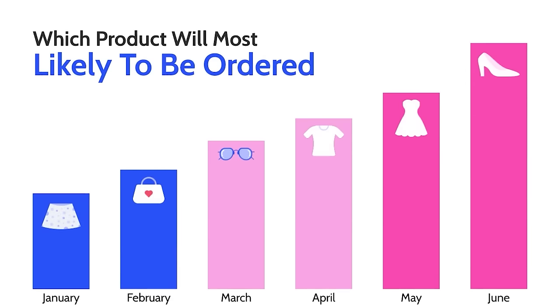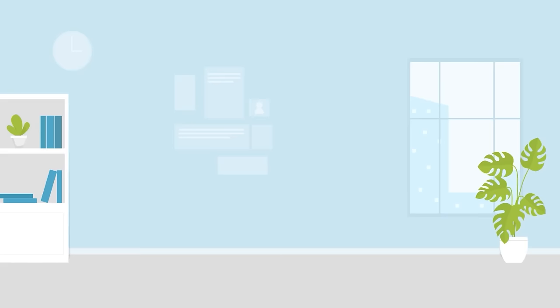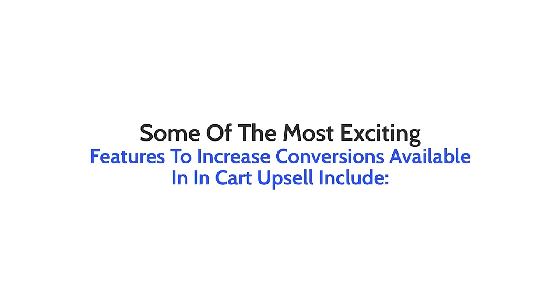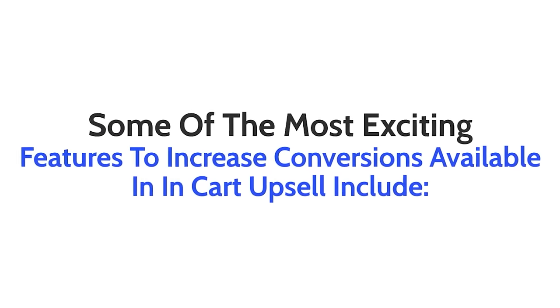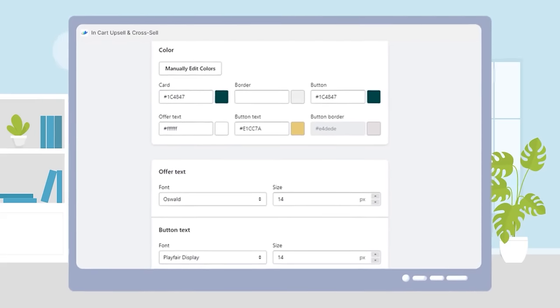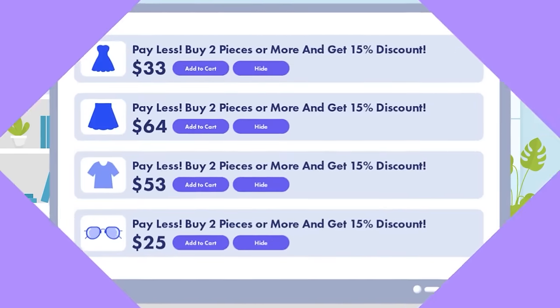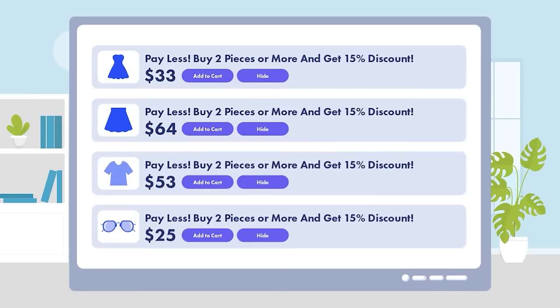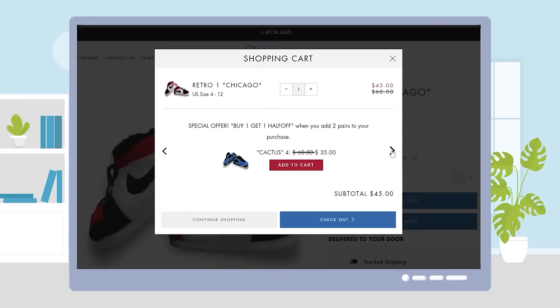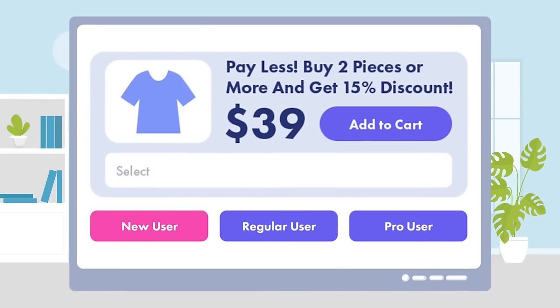All of these incredible features and more are included with your InCart Upsell subscription. Some of the most exciting features to increase conversions include customizing the look and feel of your offer box to match your store's theme perfectly, displaying or hiding offers based on customer tags, showing offers for certain countries only with our geo-targeting feature, displaying multiple product offers on a sleek product carousel, and utilizing conditional logic to strategically trigger different offers for different customers.